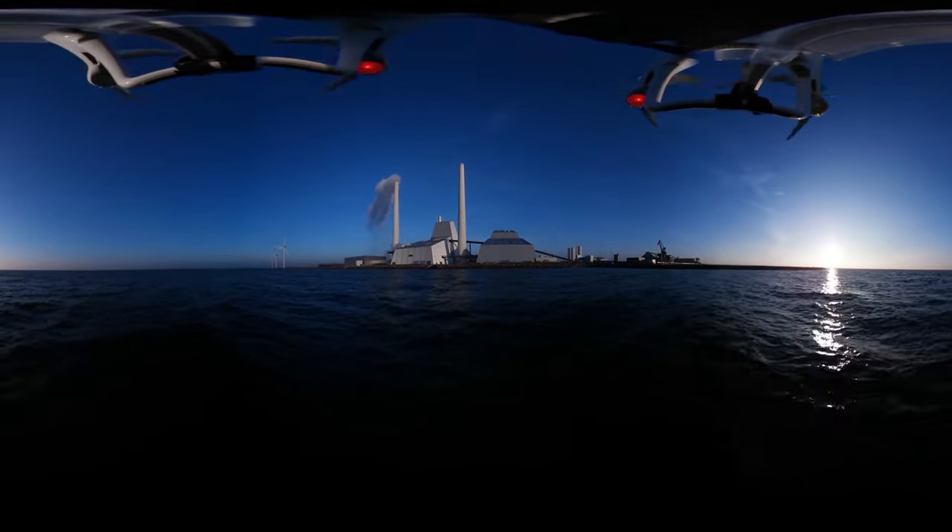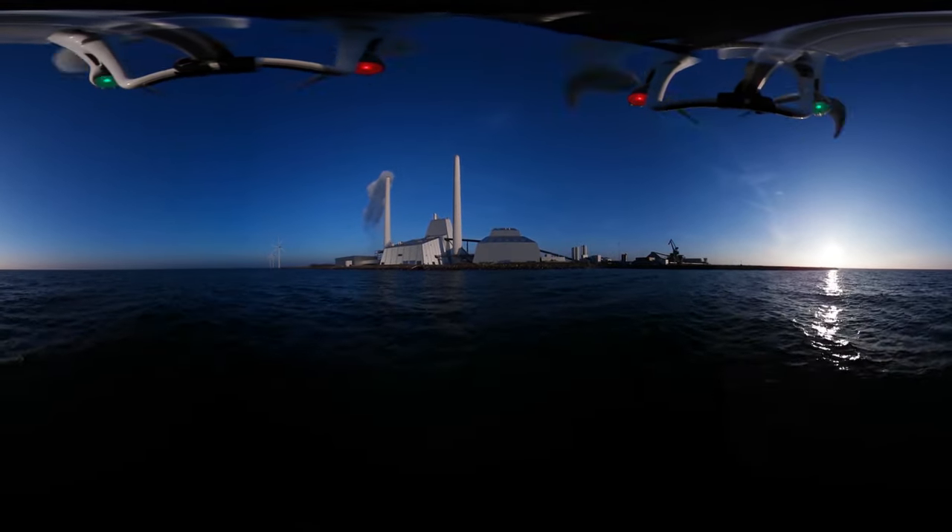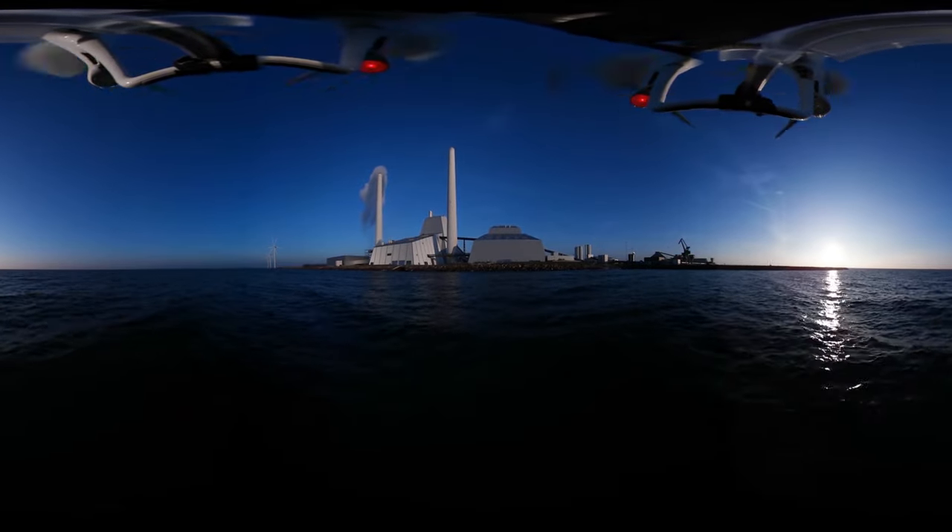Take a look around. You're now on your way to see one of the green power stations of tomorrow — in a drone. For us living in Denmark, the future's not as far away as you might think.